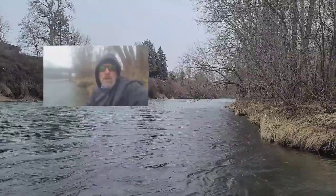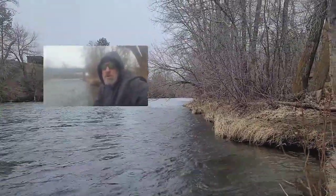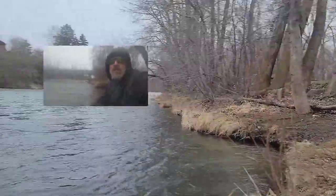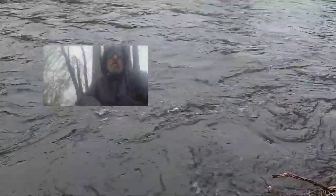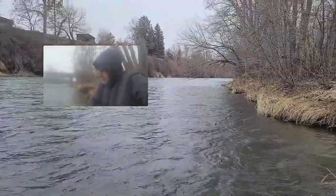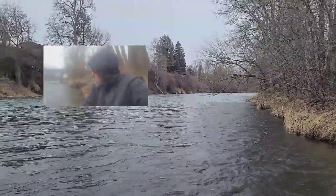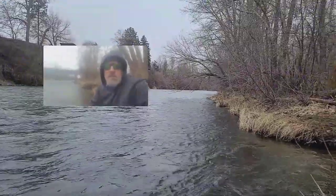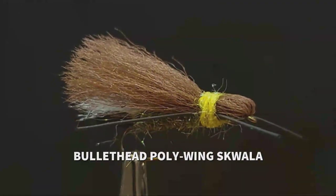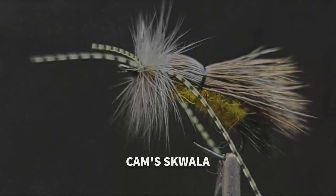Nice little weather window in March, the second week. We look forward to getting out on the river and fishing some skwala stoneflies. We're even starting to see a few mayflies popping around as well — it's starting to happen. Everybody I know has got a little bit of cabin fever going. We've got some good fishing ahead of us, folks. Have a great week, and if you have any questions, give us a shout at the Pro Shop. We'll see you next time.